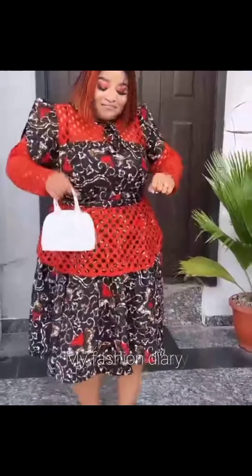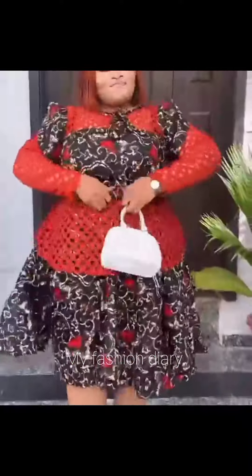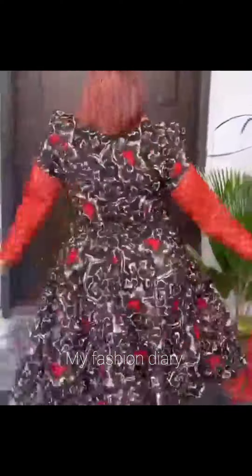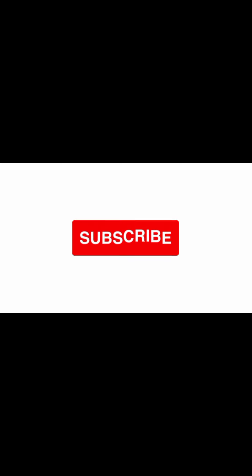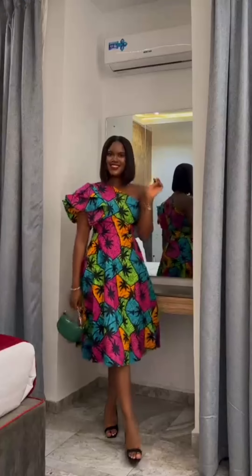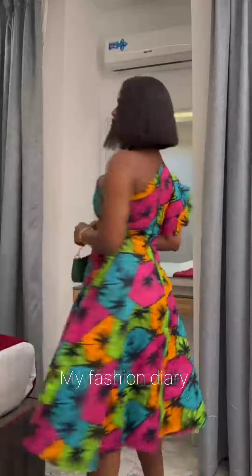Hello, my beautiful fashion lovers, welcome back to my channel. This is a channel where we explore the creative and beautiful world of Ankara designs, displaying some of the most gorgeous and stunning Ankara designs. The Ankara fabric, which is also known as African print or wax print, is a cultural, traditional, and elegant print which has grown in popularity around the world.